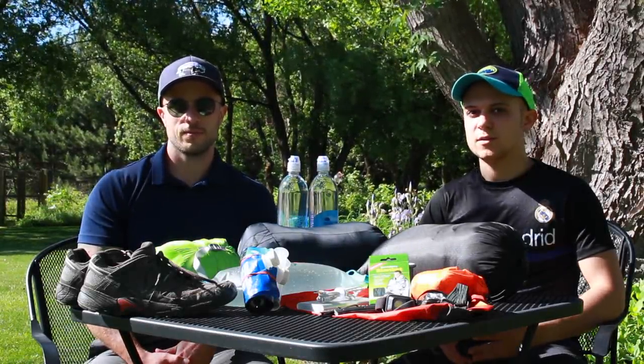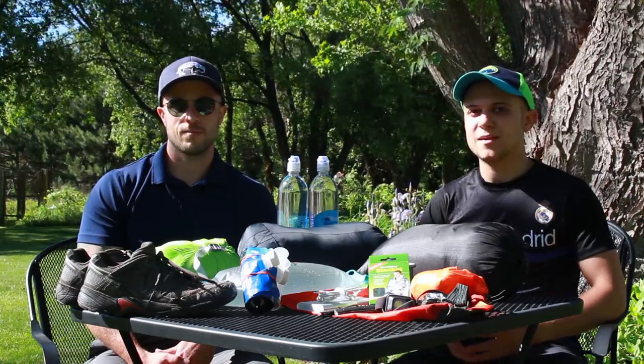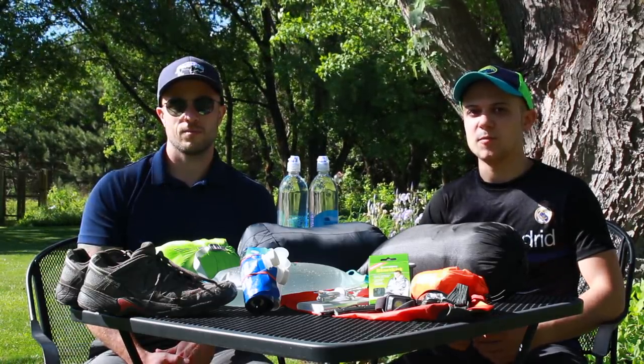Hey everybody, I'm Joey. I'm Pete. You're watching Backpacker Brothers. Today we're going to talk to you about backpacking gear upgrades for the 2018 season that we're making.